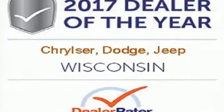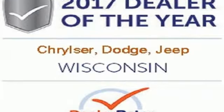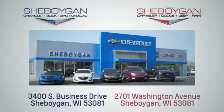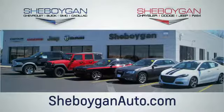Get the fuel efficiency and utility you need in a family vehicle. Come in for a test drive. Choose Sheboygan Auto. We're conveniently located at 3400 South Business Drive or at 2701 Washington Avenue in Sheboygan, Wisconsin. Sheboyganautos.com